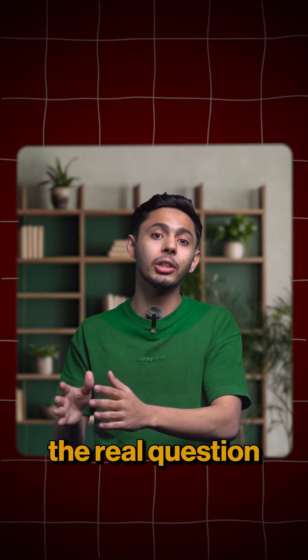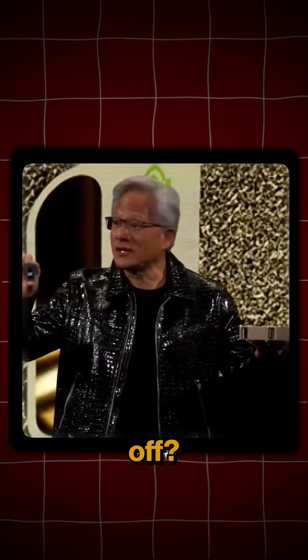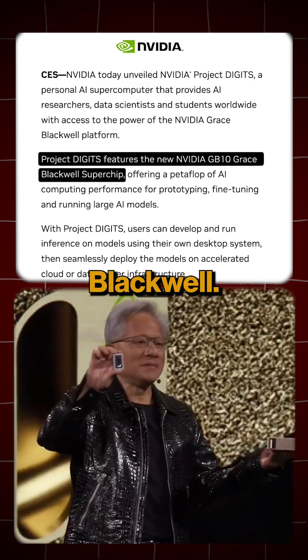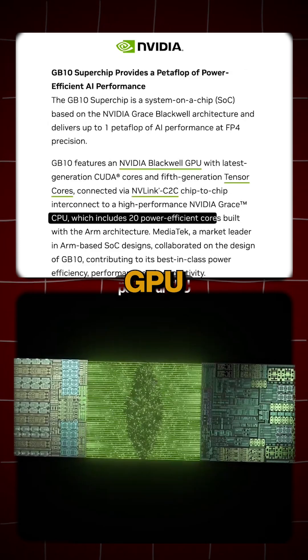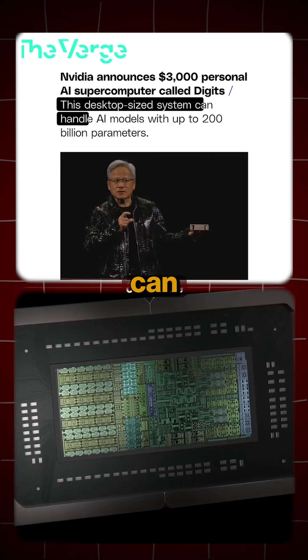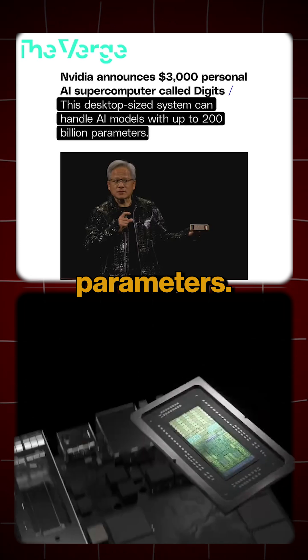But the real question is how did they pull this off? The secret is this incredible chip called the GB10 Grace Blackwell. They combined a super powerful GPU with a 20-core CPU and gave us a device that can handle up to 200 billion parameters.